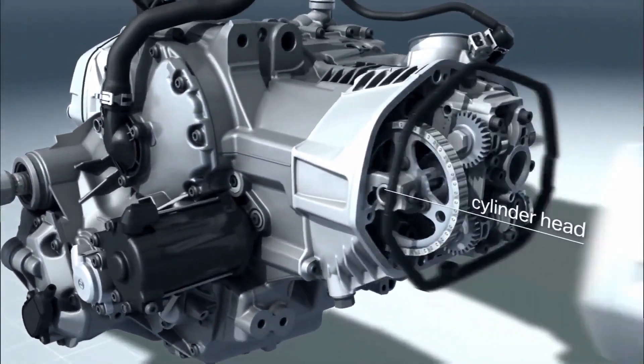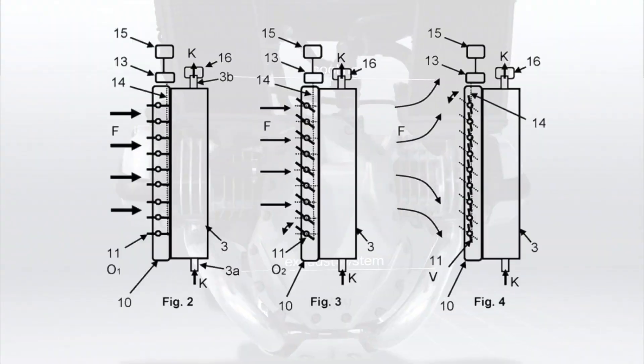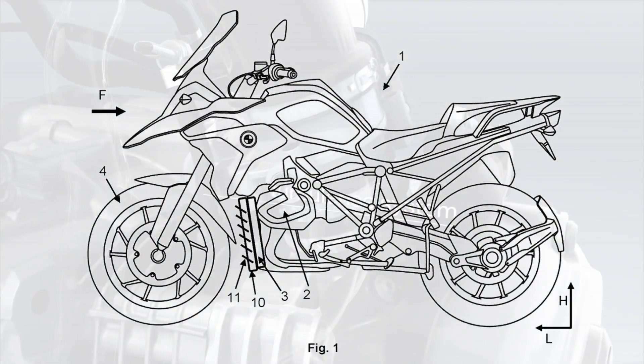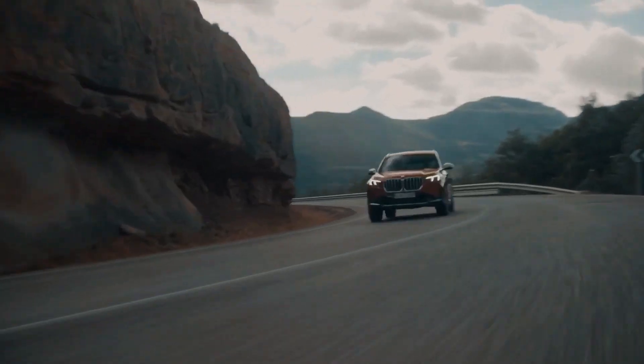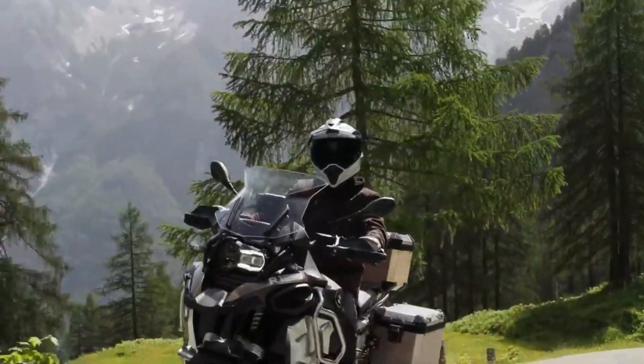In this video we are going to talk about a new feature patented by BMW Motorrad, which seems to be installed on the new BMW R1300GS as seen in the patent image file. This technology, which is already very common on cars, is a solution that would allow you to adjust the incoming airflow by optimizing aerodynamics.